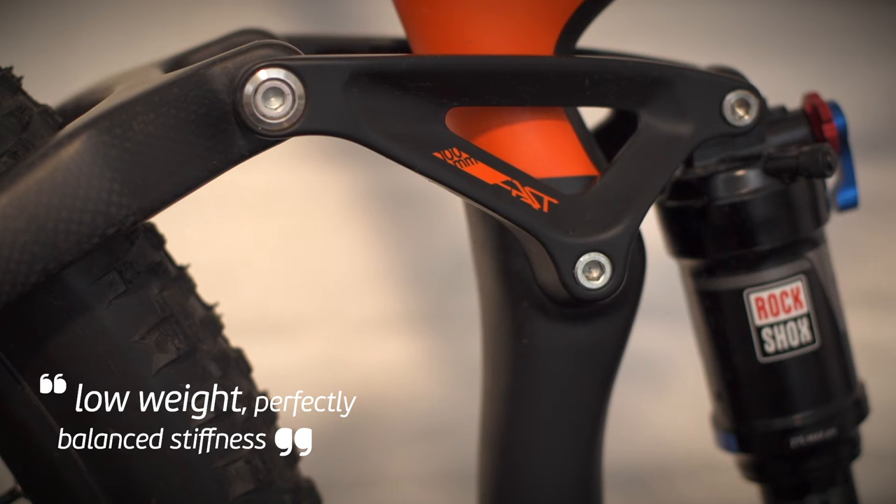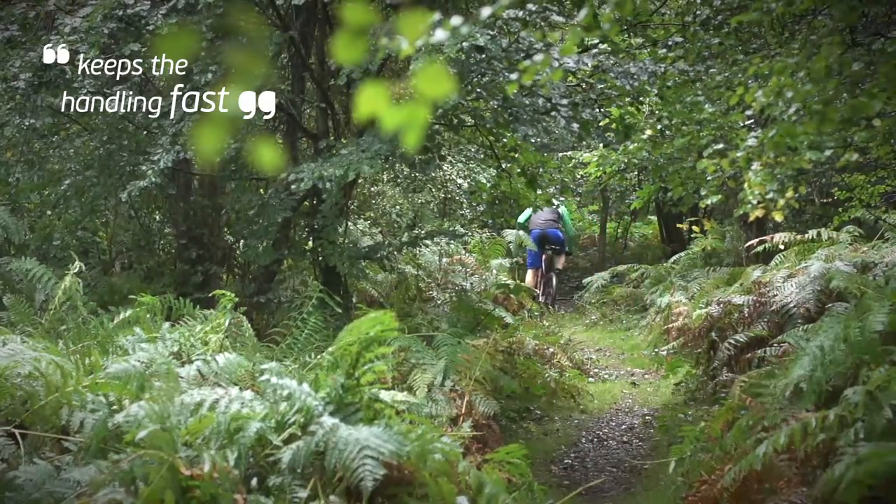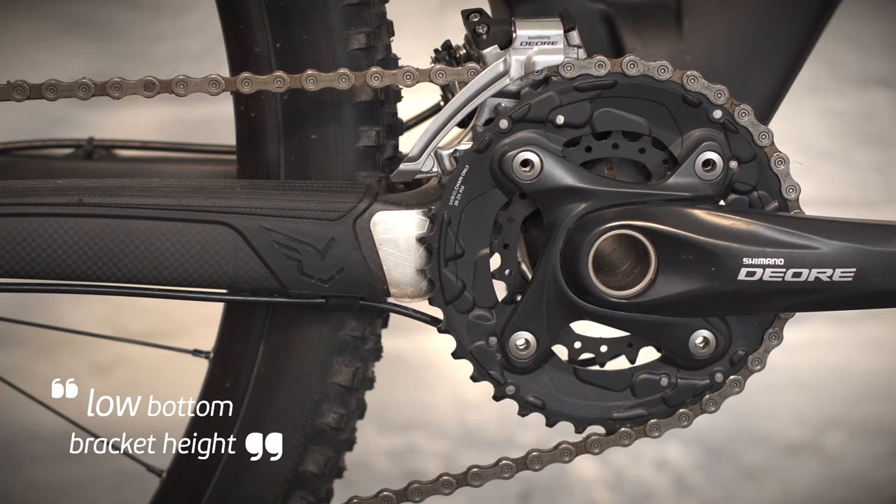The Eddick geometry is cut from a pure racing cloth, with low weight, perfectly balanced stiffness, and a steep 71.5 degree head angle which keeps the handling fast. This is married perfectly with a relatively long back end and a low bottom bracket to keep the bike stable when at warp speed.